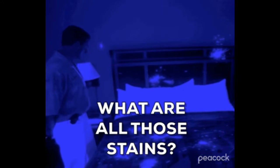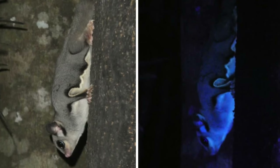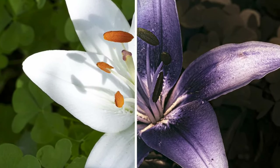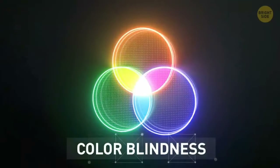Seeing ultraviolet wavelengths improves snakes' sight in low-light conditions, and lets them notice differences in animals and objects that wouldn't be visible under normal visible light. But in terms of the visible colors that we can see, snakes are colorblind.